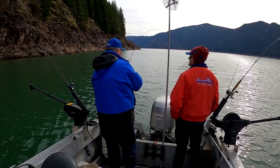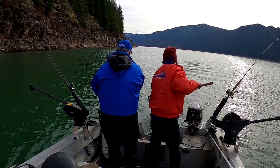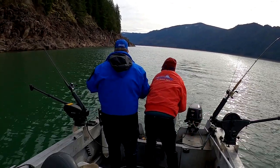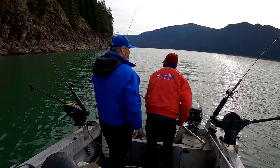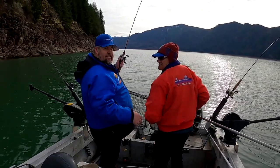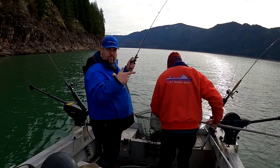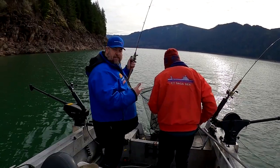One more, one more, we're done. There he is — want to net him? Oh, that's bad. Bigger than yours! Jerked him right out of the net! Did you guys see that? He tried to lose my fish! Jerked it right out of the net. Who do you think it was? I don't know, but we got him — it doesn't matter.